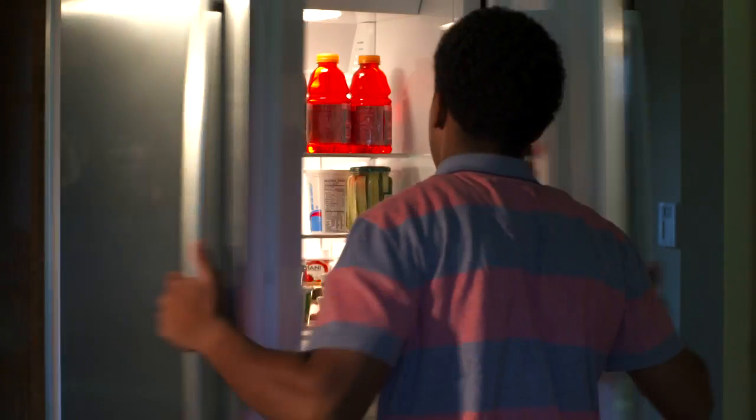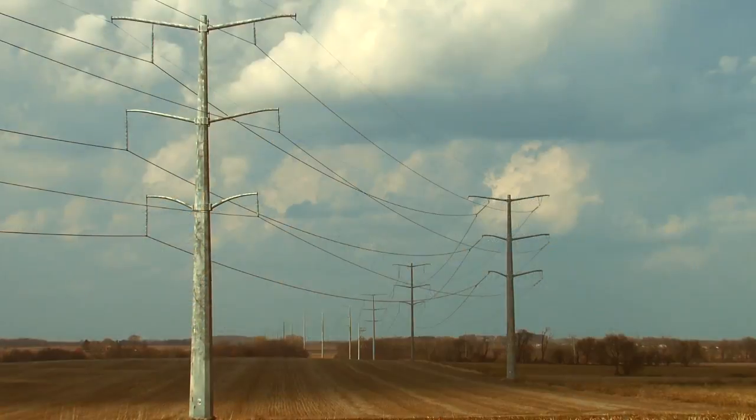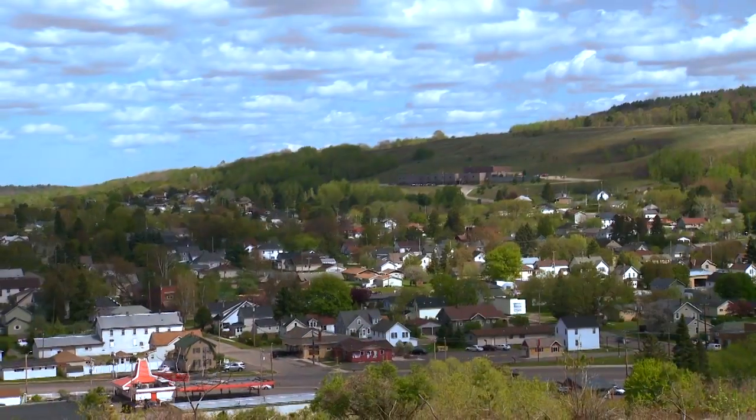So next time you open your fridge, you might find yourself thinking less about what you're going to eat, and more about how electricity is getting from a power plant onto the transmission grid, and eventually to the poles and wires in your neighborhood that connect to your home.